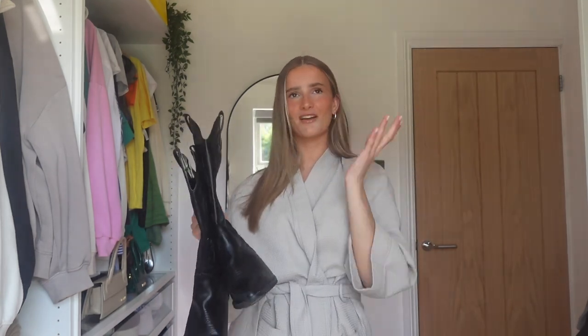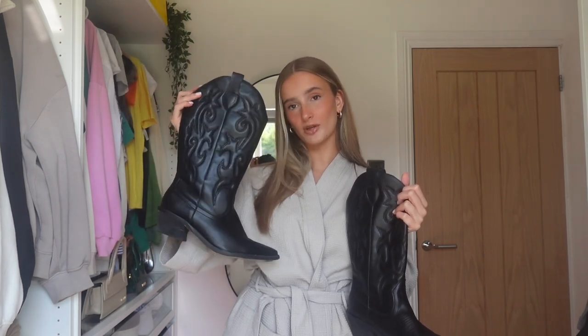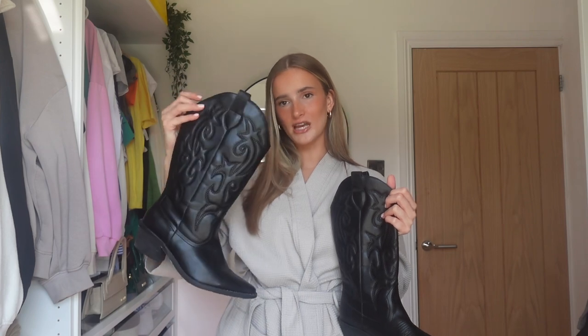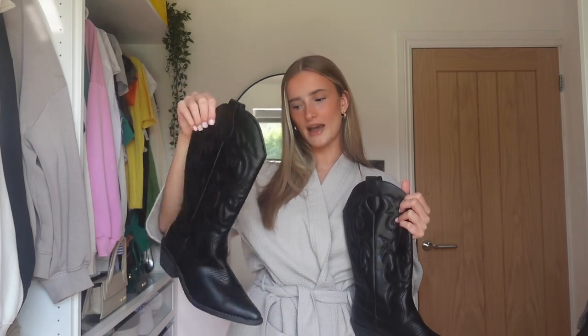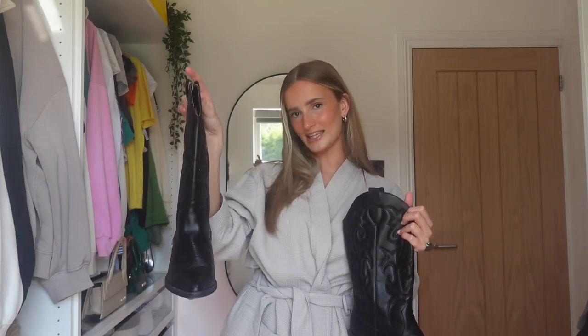I'm definitely going to get my hands on a cream pair because I think that would look so nice — I just don't trust myself with cream shoes. I feel like black is still cool and I feel like these in the summer are going to be such a staple. So I'm so glad I bought some. I've had them for about a week or so and I'm pretty obsessed with them. So let's get straight into styling these boots.